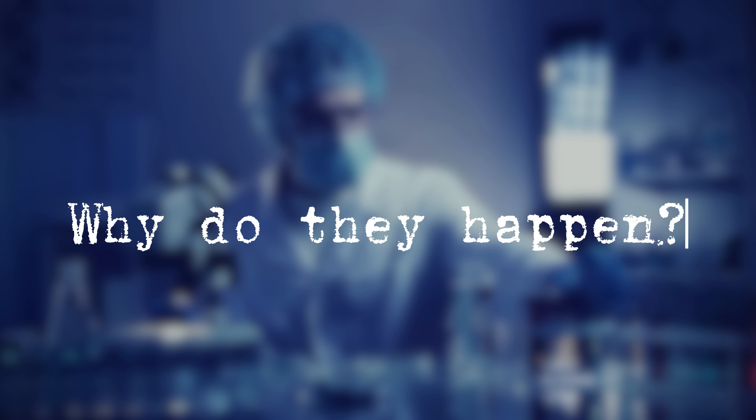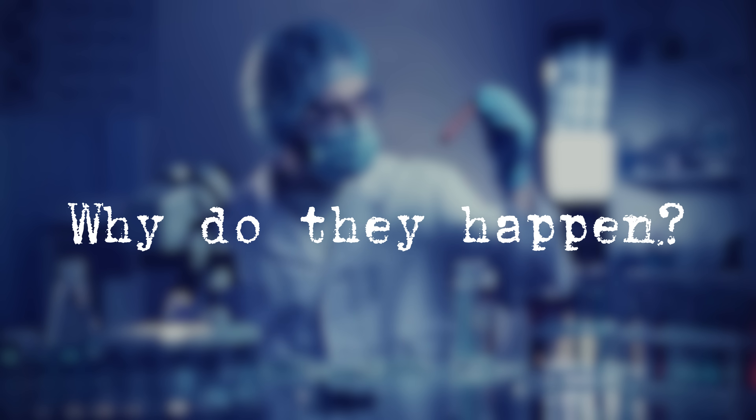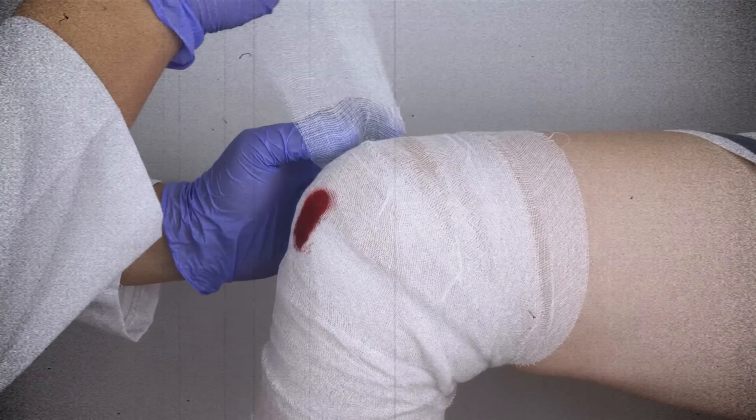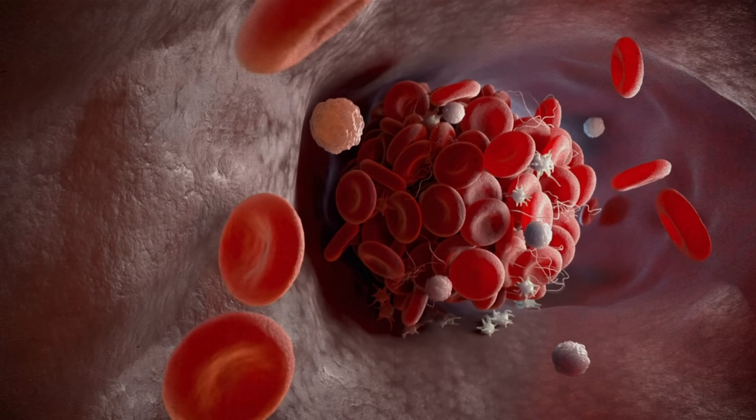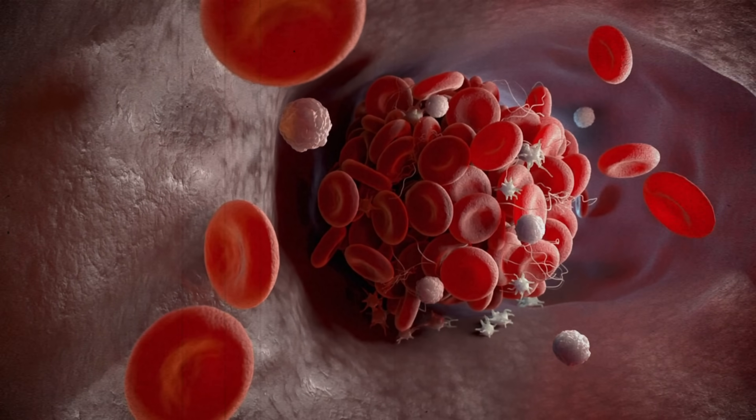Now the problems they can cause go way beyond leg symptoms, which we'll talk about later on in the video. But if we want to talk about preventing them in the first place, we've got to understand why they actually happen. Clotting is a crucial, vitally important function of our body — without it we'd bleed to death from the smallest of cuts. But in this situation, what's causing it to happen within the blood vessel all of its own accord?